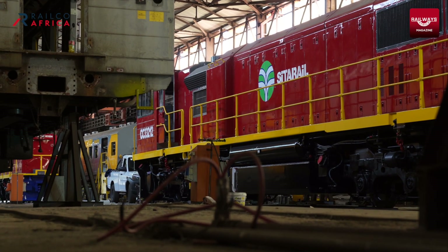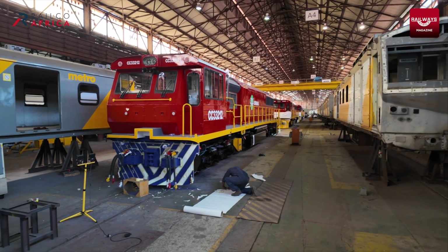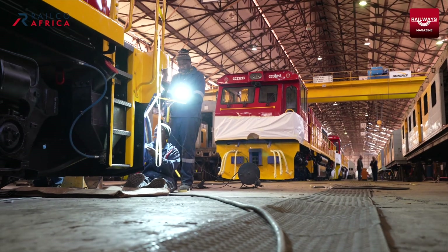They have two subsidiaries in West Africa — concessions: Cita Rail and Cam Rail. They were looking for eight locomotives. We were in the market for potentially selling. We came to terms. Essentially, we would provide eight locomotives.